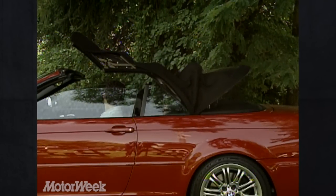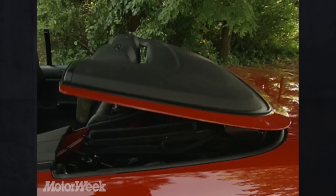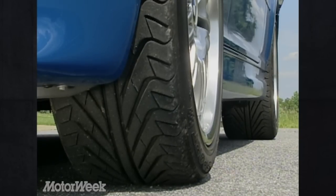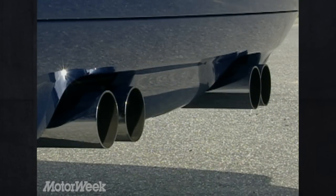At the touch of a button, this M3 stows its top and heated glass rear window for serious wind-in-the-hair excitement. An aluminum hardtop is optional. Both models carry the same widened track and wheel arches, needed to house the M-exclusive 18-inch double-spoke alloys wearing 225/45-series Michelin rubber up front and 255/40s in the rear. Out back, a wind spoiler is designed into the trunk lid, and the rear skirt flanks four chromed exhaust tips.